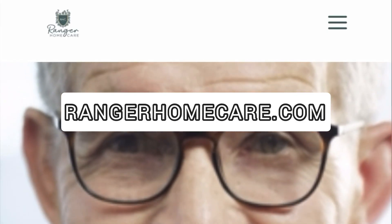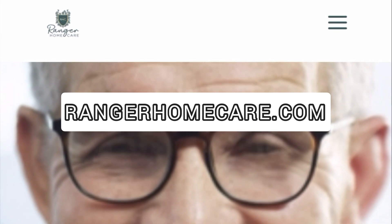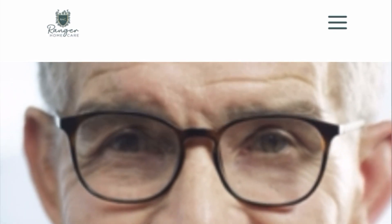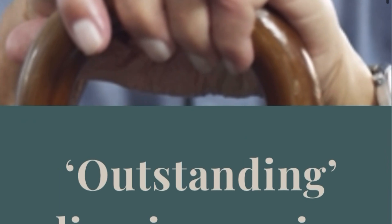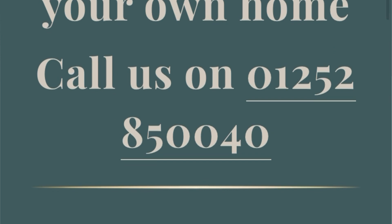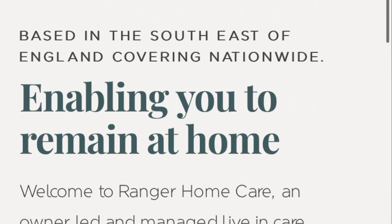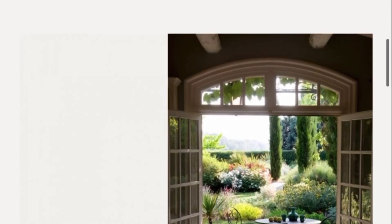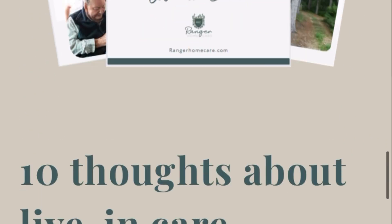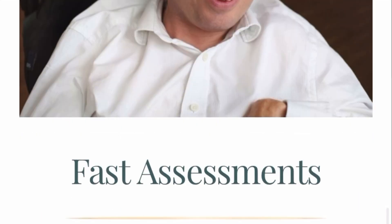We are on the company's website. The name of this particular company is Ranger Home Care. Just go to your browser and type 'Ranger Home Care' and the website will pop up just like this. You can check out the website and see the services and what they do. They are currently recruiting for live-in carers. Ranger is spelled R-A-N-G-E-R, then Home Care.